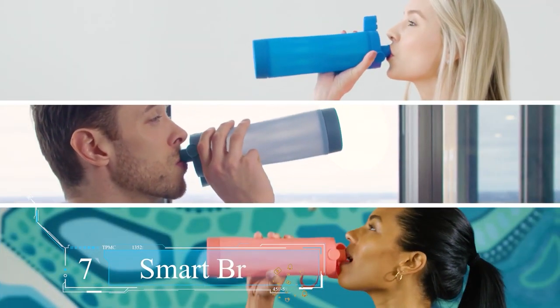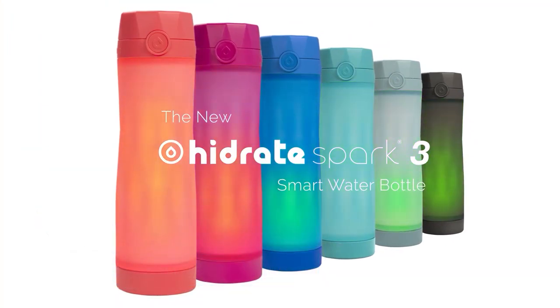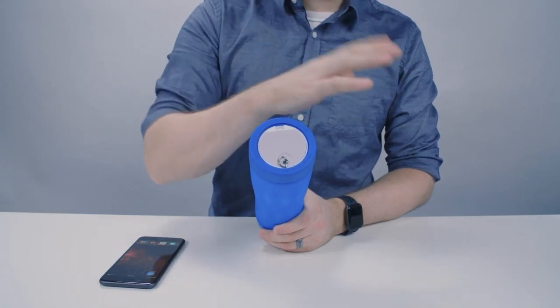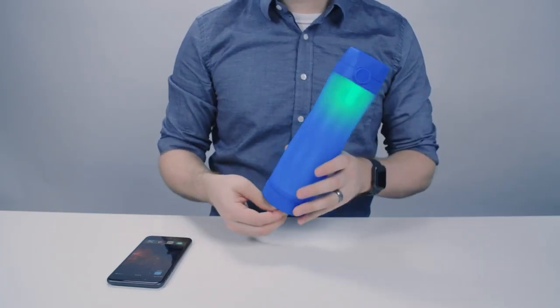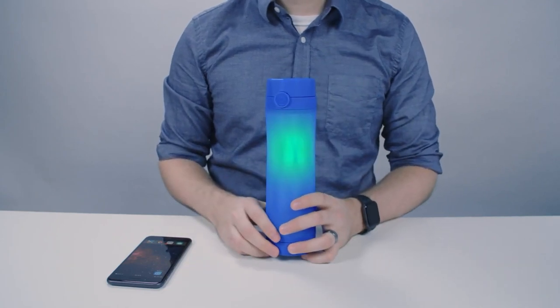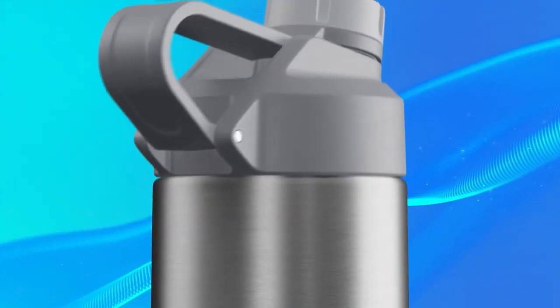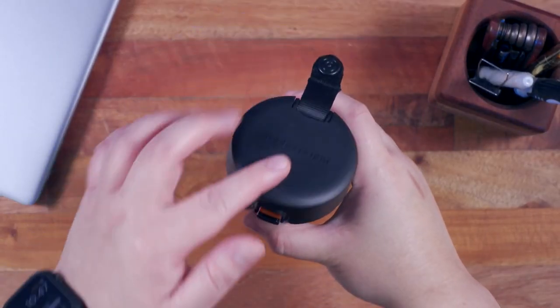Number 7: Smart Water Bottle. You can prioritize your everyday health and fitness by keeping your hydration goals in check. Sensor technology tracks your water consumption and wirelessly syncs your progress to a free hydration tracker app. A strong LED glow illuminates the entire bottle with three light patterns to choose from, serving as a constant reminder to drink more water or when you're falling behind on your daily water goal.